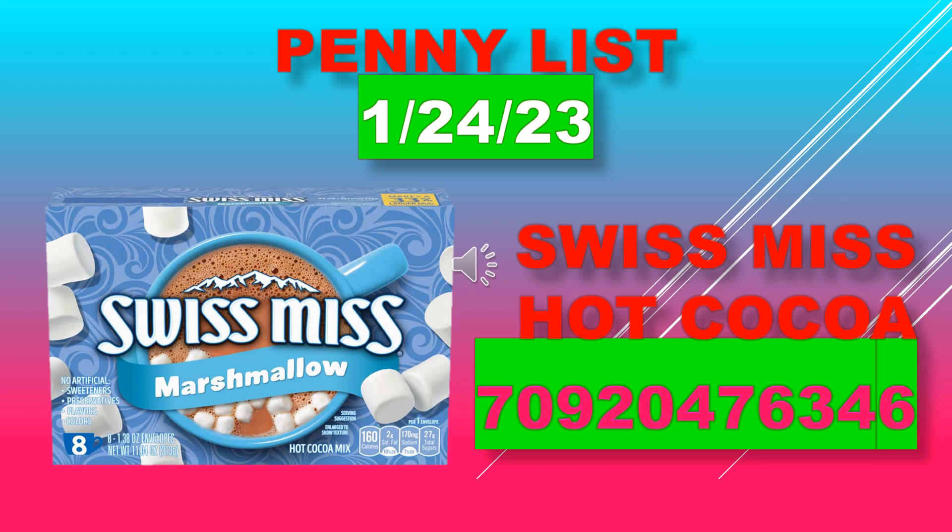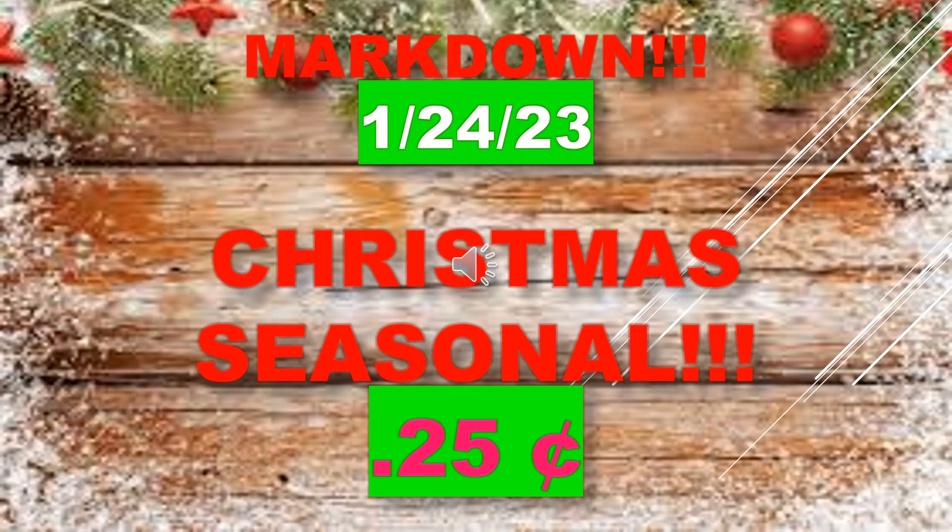The item is the Swiss Miss Marshmallow hot cocoa, an eight-count pack. I put the UPC code up if you want to check brick seats. Starting on January 24th, we have Christmas seasonal marking down to 25 cents.